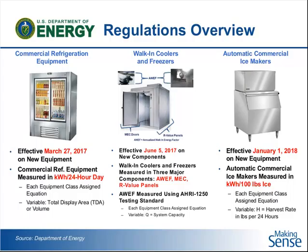For reach-ins with doors, it's the total internal volume of that piece of equipment. For open display cases, it's the total display area, the open area. Walk-in coolers and freezers have that AWEF metric, which is calculated largely based on the maximum system capacity of that type of equipment. Ice makers depend on the harvest rate of that type of equipment. We'll get into each one of those in a little bit more detail.